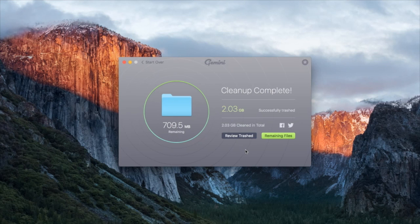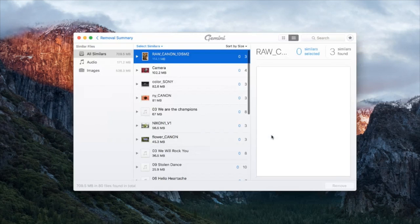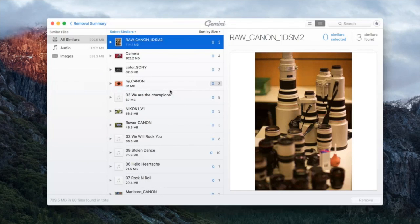From here, we've cleaned two gigabytes, but we've actually got 700 megabytes remaining, so we can always go back and delete more if we need to. That's basically Gemini in a nutshell. As you can see, it's changed a lot as far as the flow and functionality are concerned. We're thinking it's going to be big.